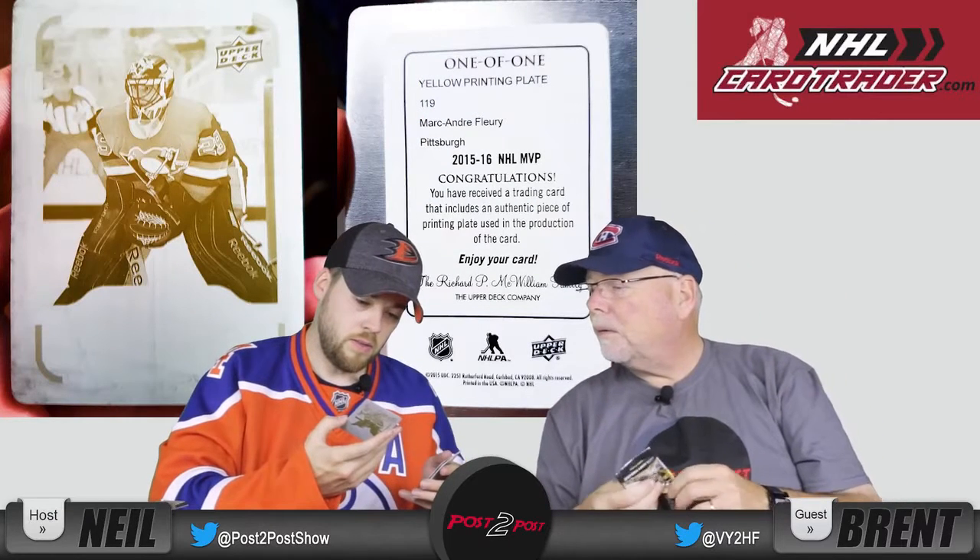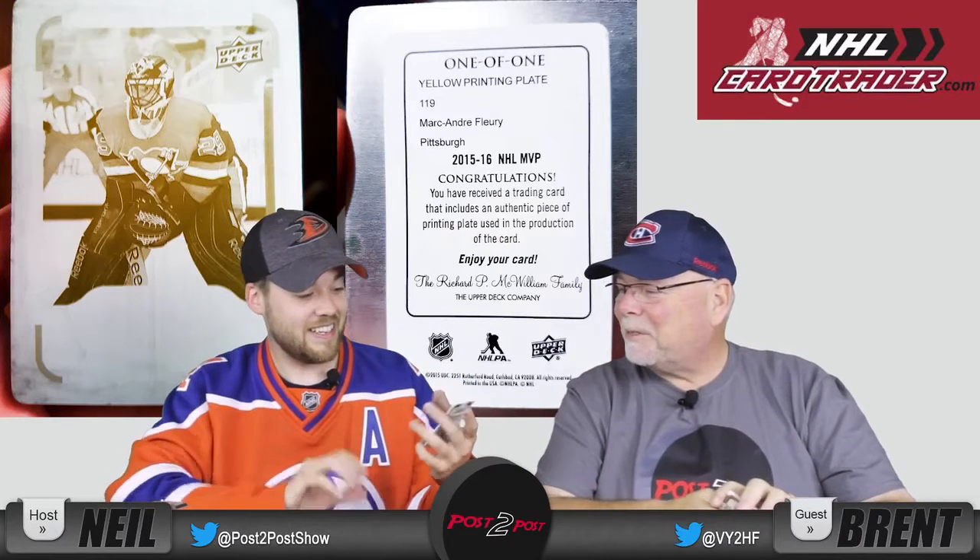Jonathan Bernier — and what is this? One of one? A yellow print plate! Marc-Andre Fleury, 2015-2016 NHL MVP. You have seized a trading card that includes an authentic piece of printing plate used in the production of the card. So this was the printing plate used to make the Marc-Andre Fleury card. That's amazing, that is so cool — what a sweet find! It's incredible how rare those are.